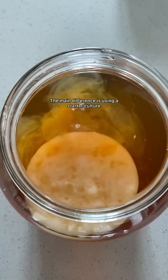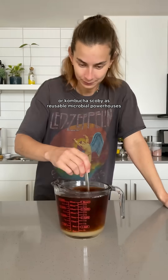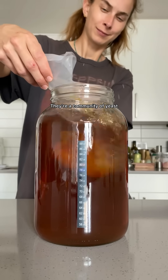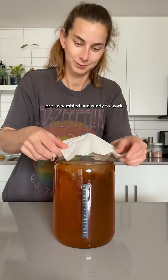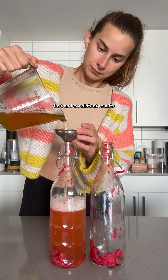The main difference is using a starter culture versus wild fermentation. Think of kefir grains or a kombucha scoby as reusable microbial powerhouses. They're a community of yeast and bacteria living together, pre-assembled and ready to work. These starters give you reliable, fast and consistent results.